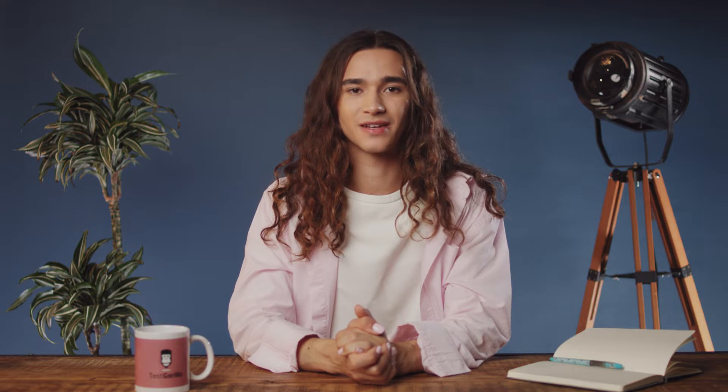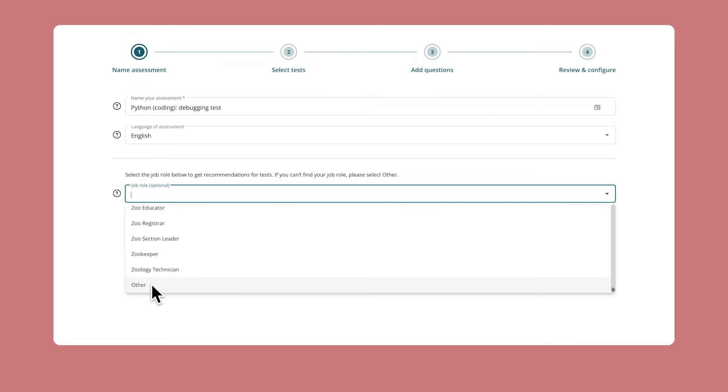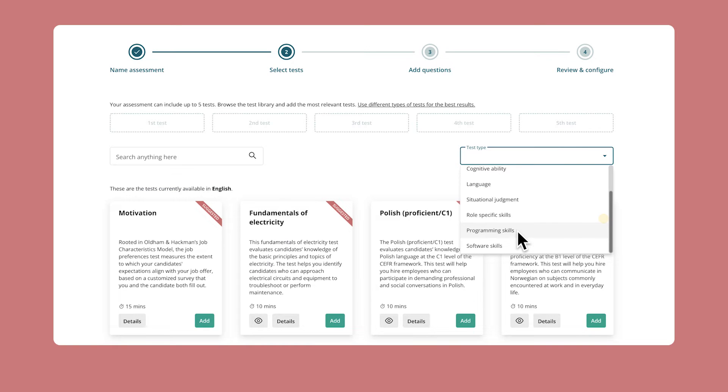Thankfully, with TestGorilla's Python debugging tests, it's easy to find out which candidates have this crucial skill set. It's also easy to find this test in our test library and add it to your assessment. It only takes a few simple clicks.